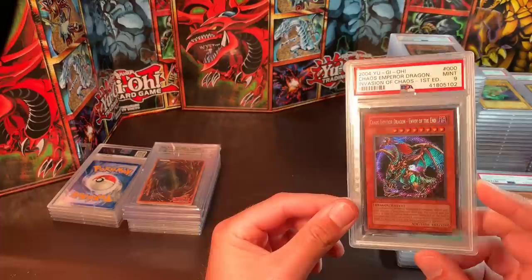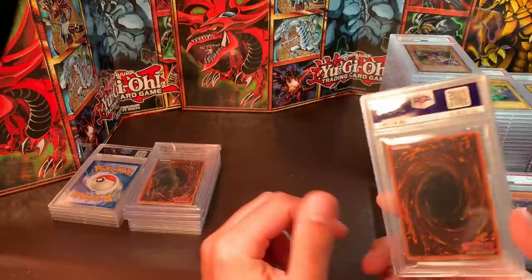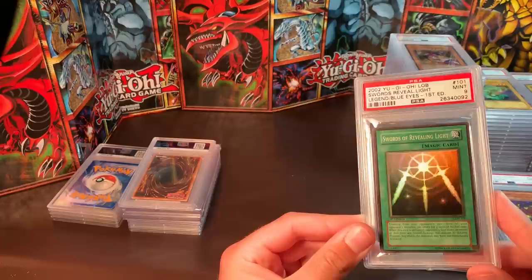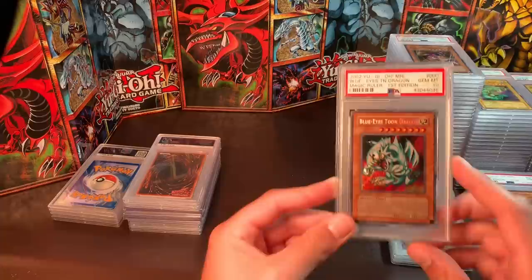Chaos Emperor Dragon, first edition, Mint 9 — I would like around $300. This card has gone up a lot since it got unbanned. It's a mint copy, just off-centered high to low. We also have a wavy Swords of Revealing Light, Mint 9 — it's got a little print defect and is a little off-centered, which is why it got a 9. Asking price is $150.